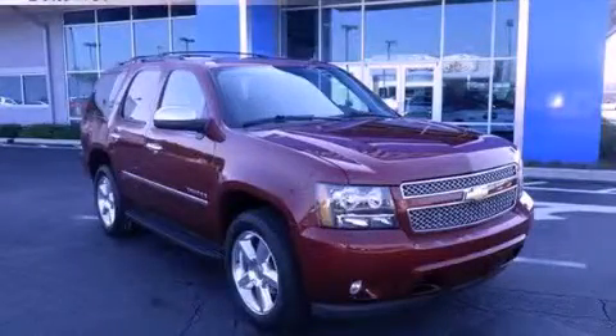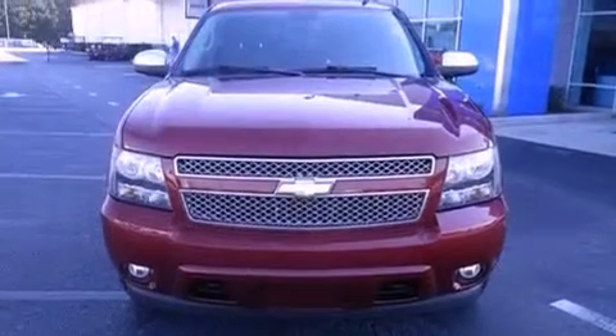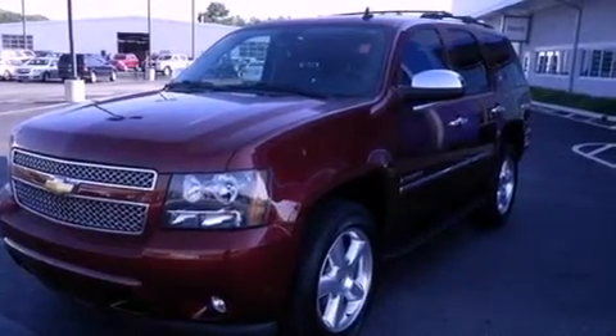This is a 2009 Chevrolet Tahoe, a vehicle with safety, comfort, and space. It features a 5.3-liter, eight-cylinder engine, a six-speed automatic transmission, and four-wheel drive.